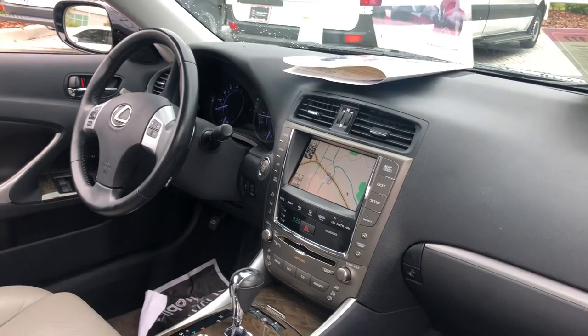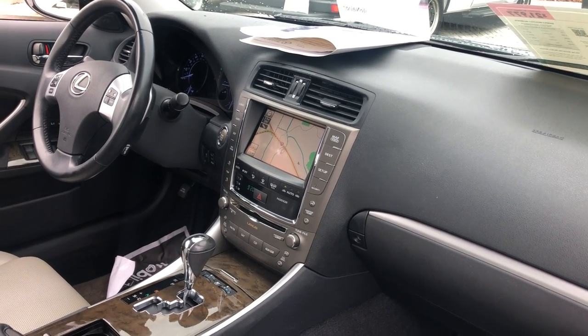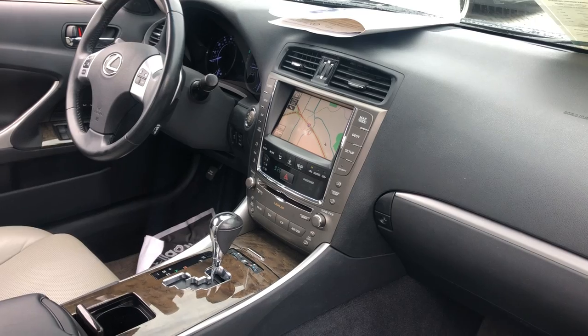Bluetooth for your cell phone, traction control, push-button start, navigation, in-dash CD changer, heated seats.